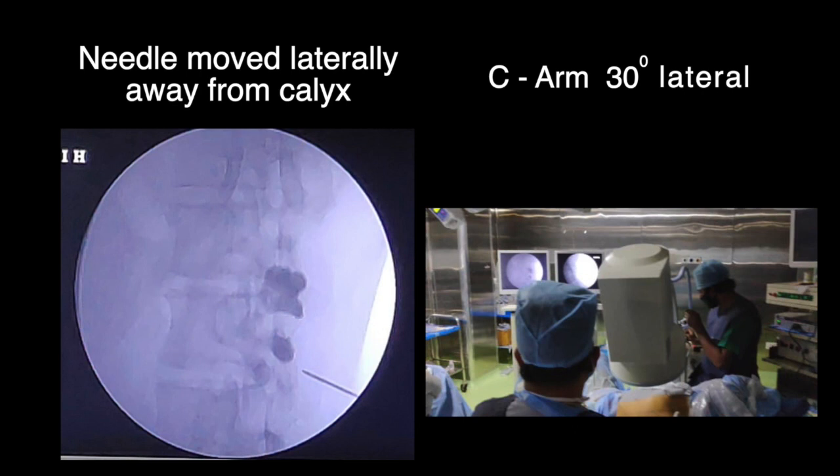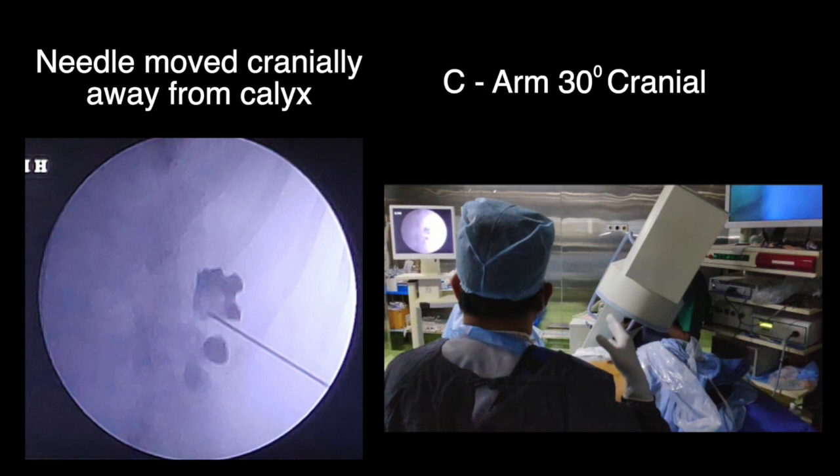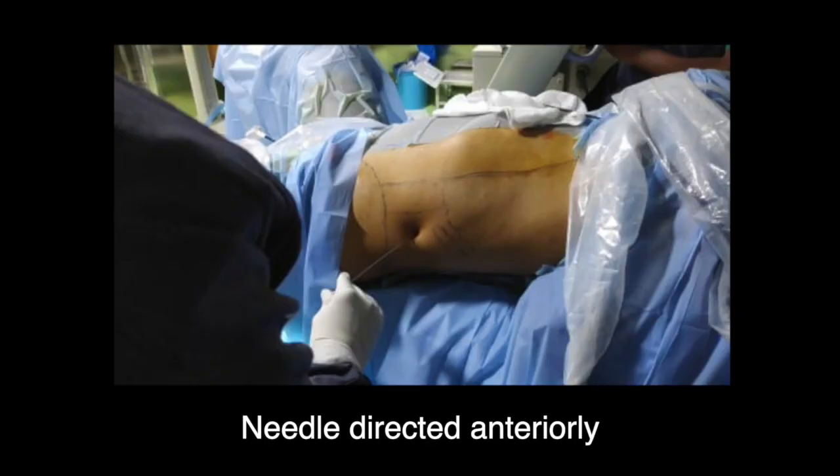When the C-arm is moved 30 degrees toward our side, the needle comes more lateral, indicating it is superficial. When the C-arm is moved cranially, it goes toward the head end, again indicating it is superficial. The needle is then withdrawn and turned anteriorly so that it will reach the calyx at 30 degrees.